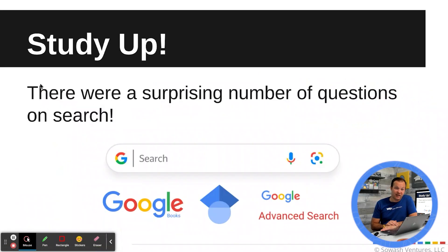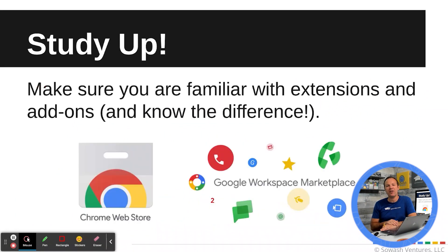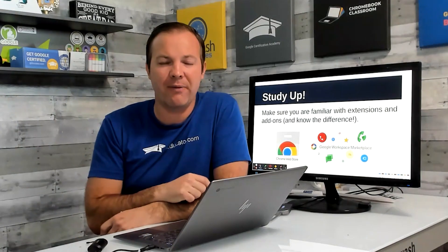There are a lot of questions on Google Search — Google really wants to make sure you're comfortable with their core search-related products, so that's a big one. Also be aware that on the Level 2 test, Google will start to dip into third-party tools, so make sure you understand add-ons, extensions, and the difference between them. You don't need to know any specific tool, but you need to know where to find them, how to use them, and how to uninstall them — for both extensions and add-ons.